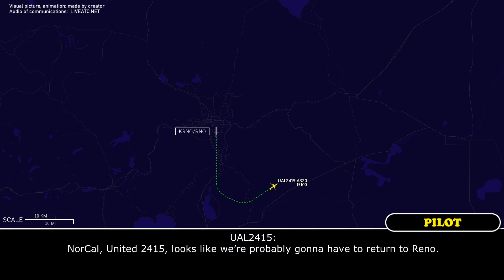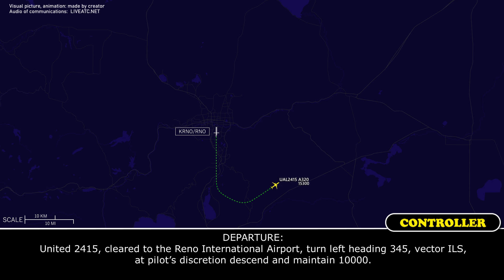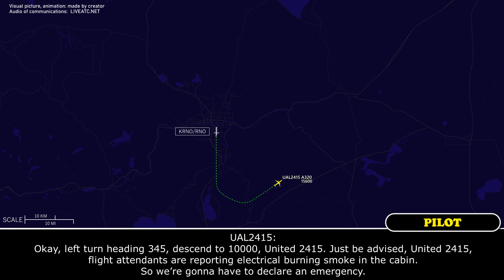North Cal, United 2415, it looks like we're plugging that to return back to Reno. United 2415, go to Reno International Airport, turn left heading 3-4-5, vector ILS, descend and maintain 10-thousand. Okay, left turn heading 3-4-5, descend to 10-thousand, United 2415.